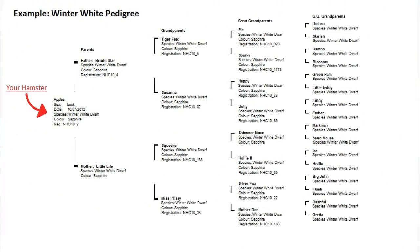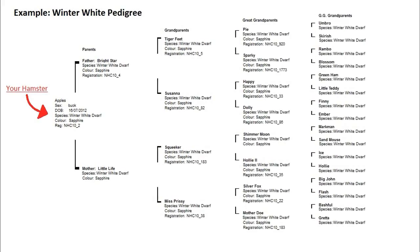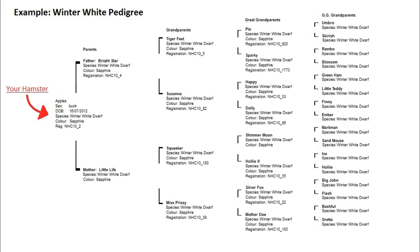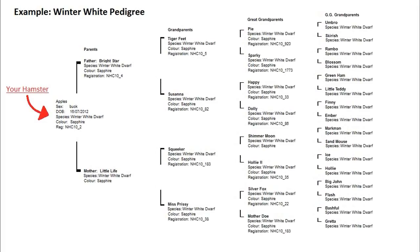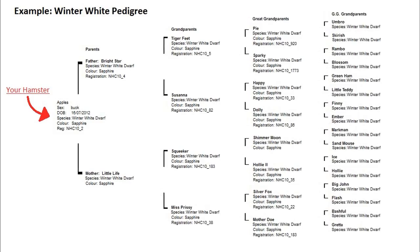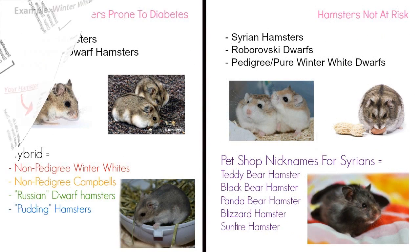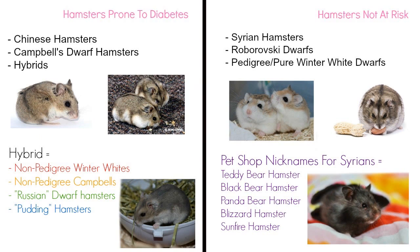All pure winter whites and Campbell's come with a certificate of pedigree — a form that details who the parents, grandparents, and great-grandparents are, with many pedigrees going back as far as seven generations. Suppliers of pure winter whites and Campbell's are incredibly strict about providing the pedigree with the hamster, so any winter white or Campbell's who did not come with a pedigree certificate, including those from pet shops, rescues, and some breeders, must be classed as a hybrid and must be classed as prone to diabetes.